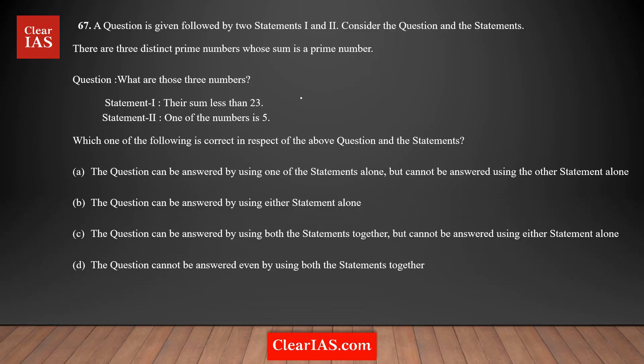Question number 67. There are three distinct prime numbers — distinct means different prime numbers — whose sum is also a prime number. If you are adding these three prime numbers, you should get another prime number as a sum. The question is asking: what are those three prime numbers? So it's a value-based question. You need to find out what are those three prime numbers. There are two statements.